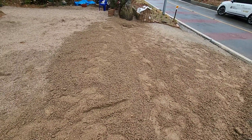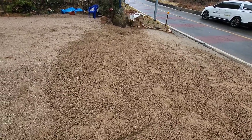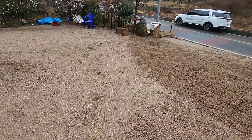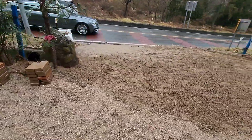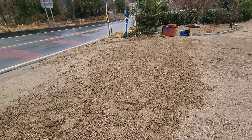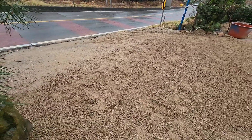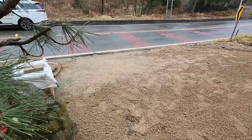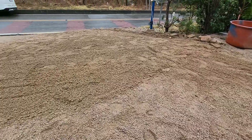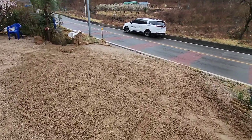여기에 대문을 달 겁니다. 처음에 바깥으로 열리려고 생각했는데, 바깥으로 열면 차가 들어오고 나올 때 이중삼중 번거로운 일이 있어요. 그래서 대문을 안쪽으로 열리도록 작업을 할 겁니다. 대문이 안쪽으로 열리면 차를 들어오면 편하게 여기까지 대놓고 문을 열고 차를 안쪽으로 넣으면 됩니다. 나갈 때도 차를 바깥까지 빼놓고 대문을 잠그고 편하게 나갈 수 있도록 설계를 할 겁니다.